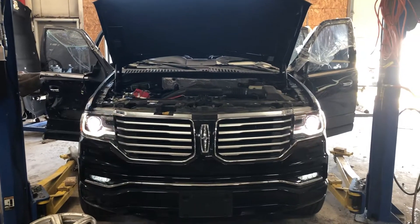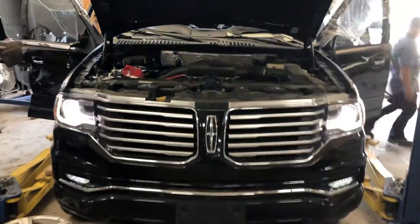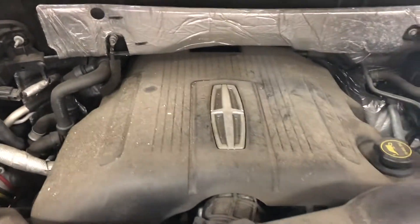Stock number 20295, 2017 Lincoln Navigator, 3.5 liter EcoBoost engine, Lincoln emblem for the engine cover.